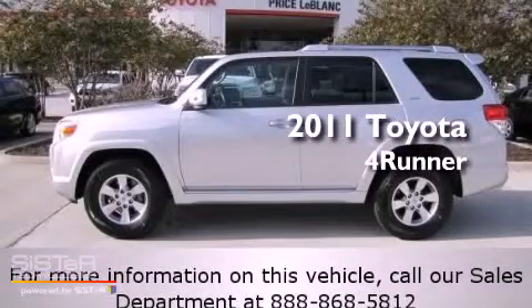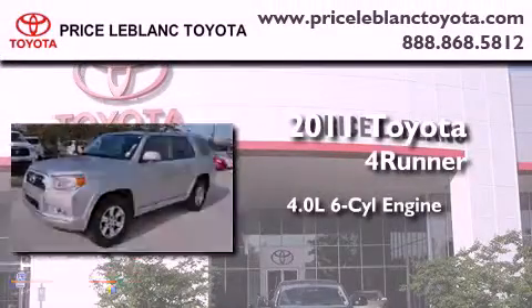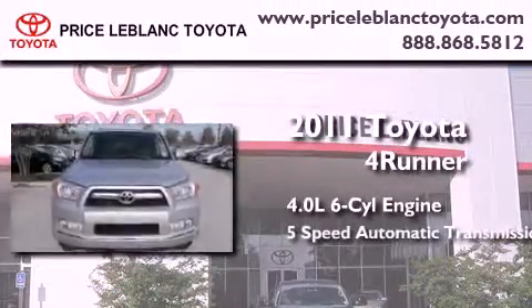This is a certified pre-owned 2011 Toyota 4Runner SR5. It has a 4.0 liter 6-cylinder engine and a 5-speed automatic transmission.